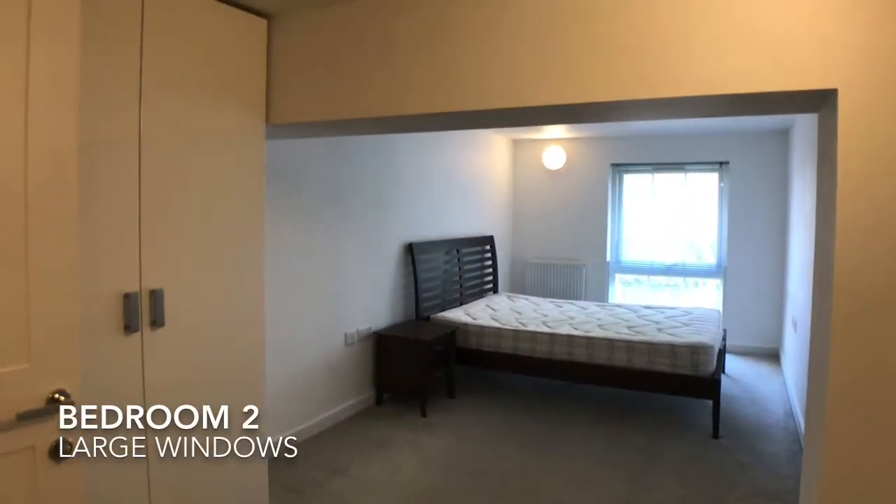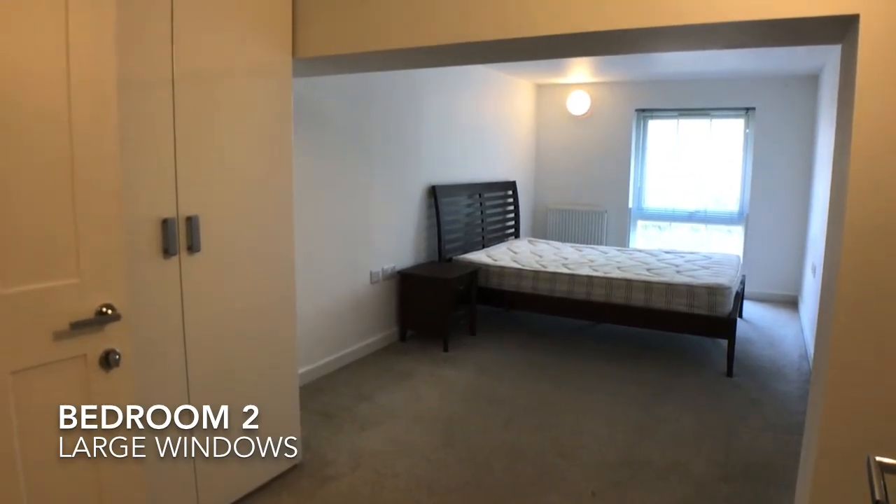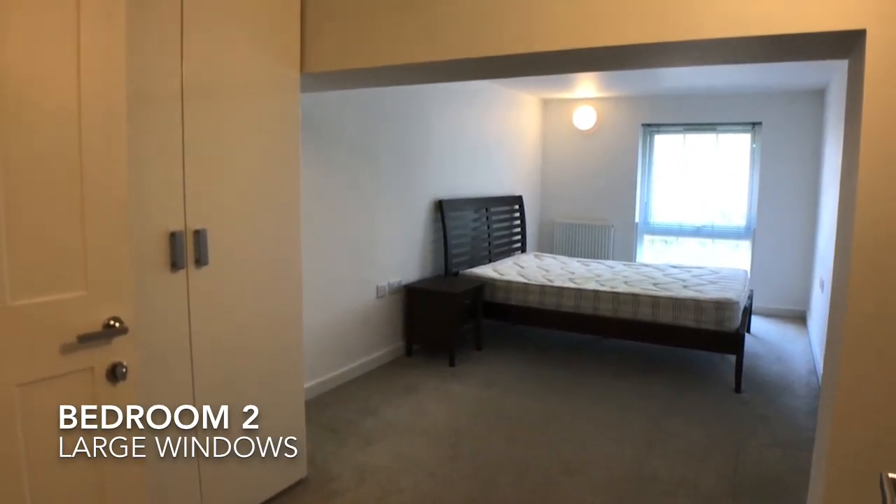The first bedroom on the upper floor is a spacious double, which also has built-in storage and a large window from floor almost to the ceiling.